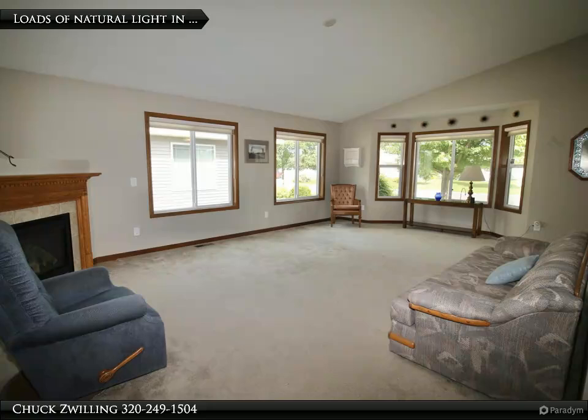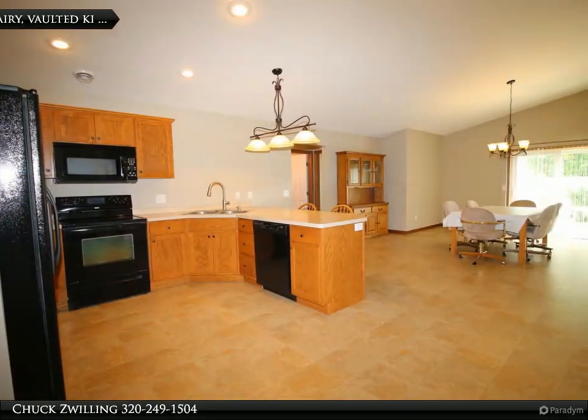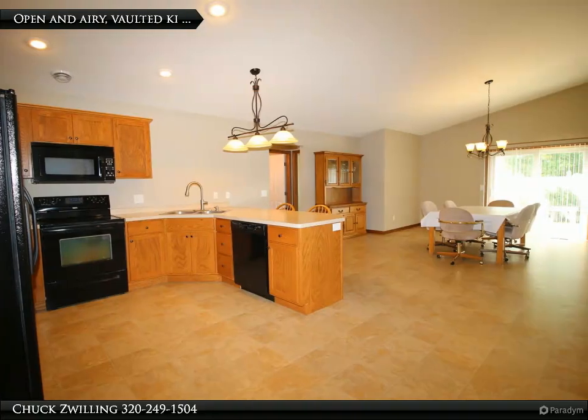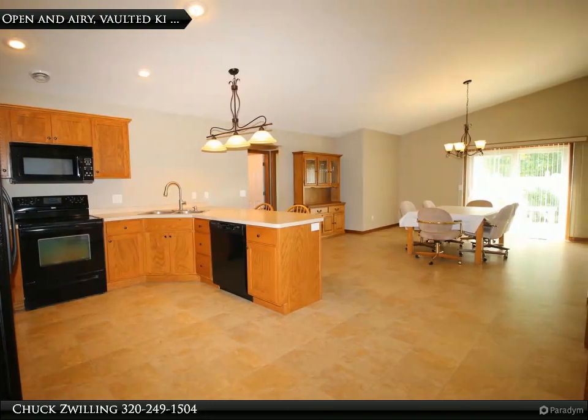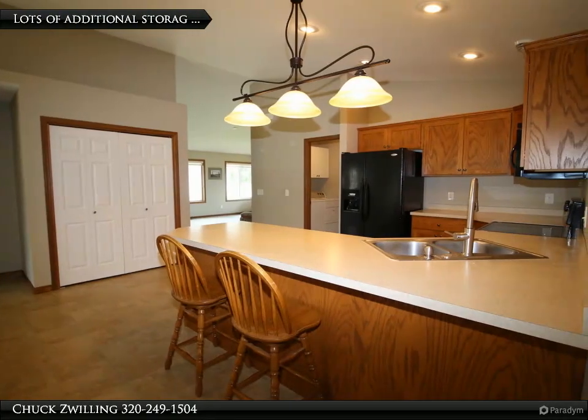The kitchen is beautifully equipped with raised panel cabinets and a spacious pantry with ample shelving. Both the kitchen and dining room are vaulted, creating a bright and open space that leads out to the patio area. Upgraded Hunter Douglas window treatments are also featured throughout.